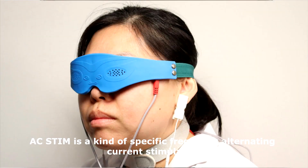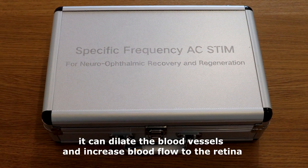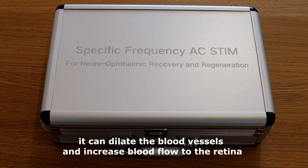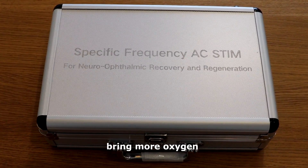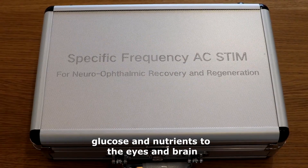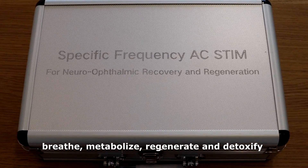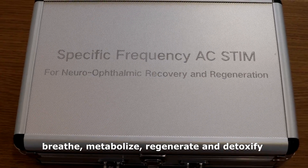AC-STEM is a kind of specific frequency alternating current stimulation. It can dilate the blood vessels and increase blood flow to the retina, bringing more oxygen, glucose, and nutrients to the eyes and brain. It helps the optic nerves to eat, breathe, metabolize, regenerate, and detoxify.